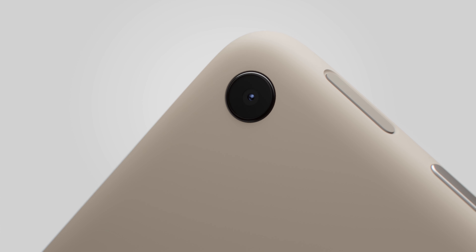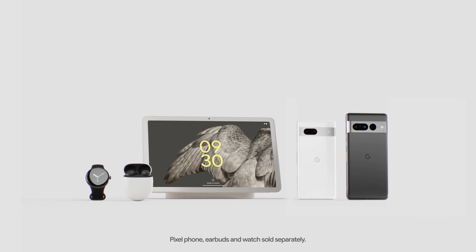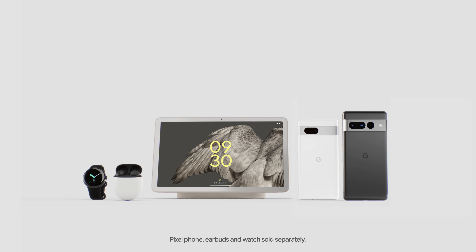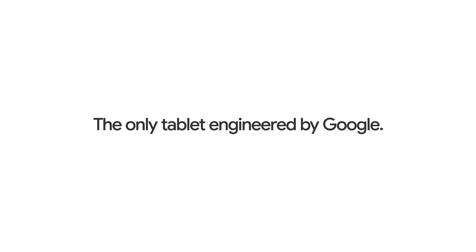Docked, undocked — useful? Always. So yeah, it's fixed on Pixel. And it works with the entire Google Pixel portfolio. Google Pixel Tablet — the only tablet engineered by Google.